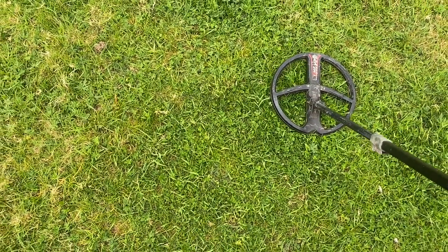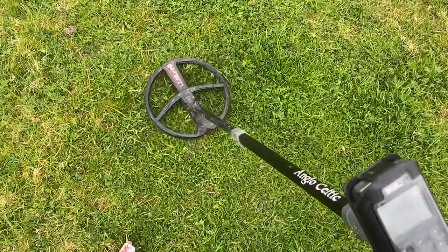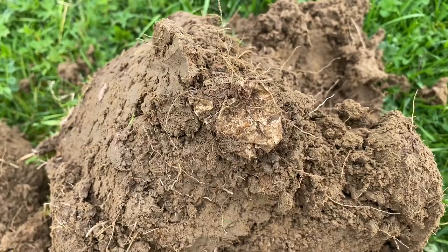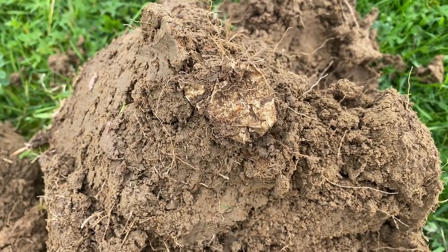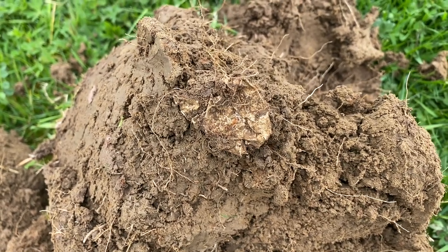I've got my first signal here. It's a solid 51 on a Deus. That turned out just to be a bit of foil, but it was a solid signal. It does tell me that there are some signals left here for us on this well-worked pasture.